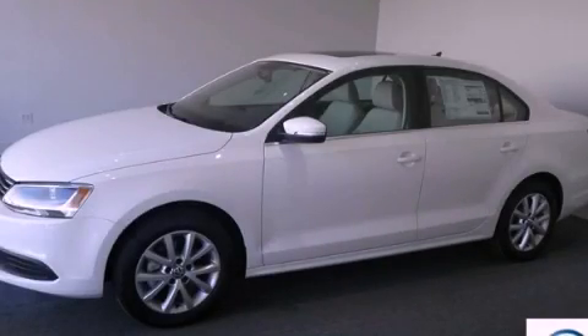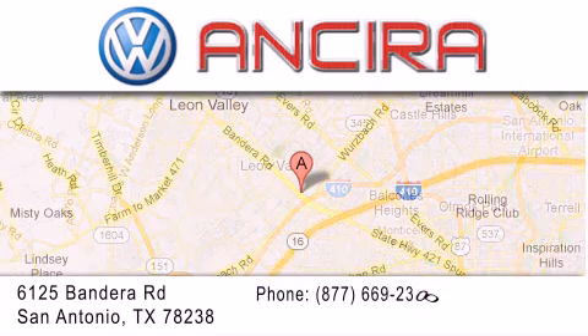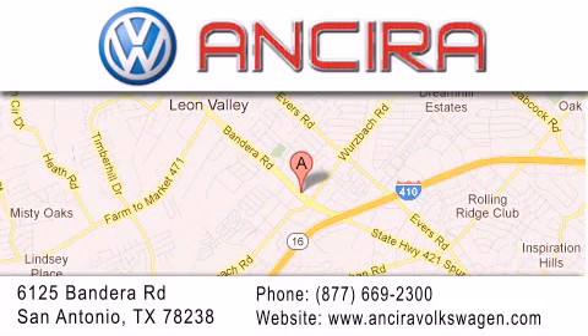Please call us today for more information on this great vehicle. Ansira Volkswagen is conveniently located at 6125 Bandera Road, just outside Loop 410. Come by and experience the Ansira Volkswagen difference today. When you think of Volkswagen, think Ansira Volkswagen. Thank you.